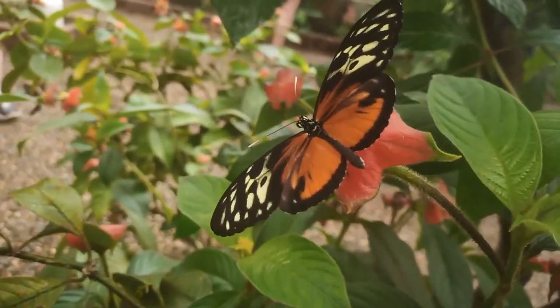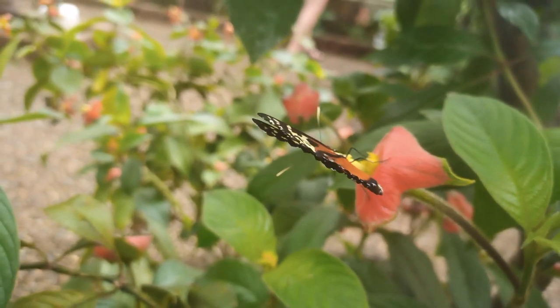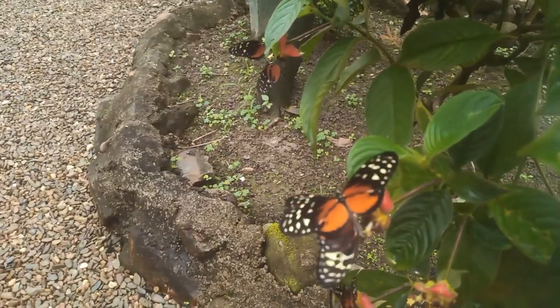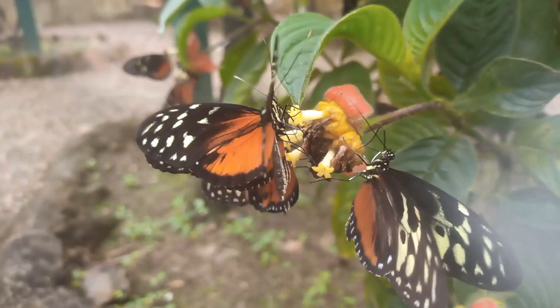Welcome to the Yakskin Butterfly Farm, nestled in the heart of Hopkins, Belize — a sanctuary where beauty and conservation intertwine to create an enchanting experience. Step into a world where nature's delicate wonders take flight.